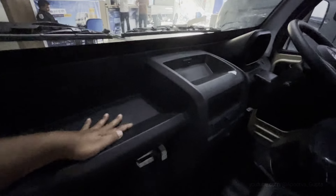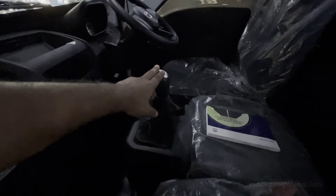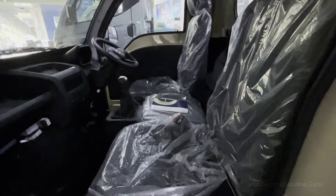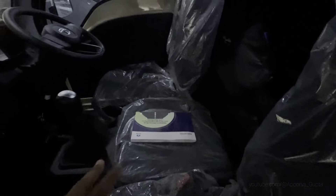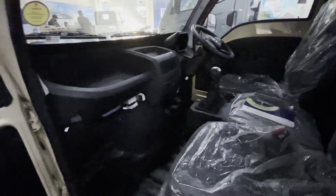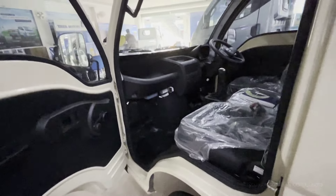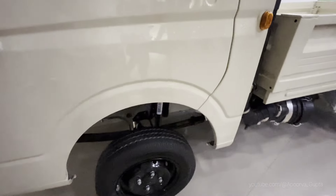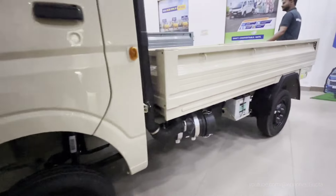There is no glove box, just a small space in front. You can have two USB ports and a 5-gear shifter plus 1 reverse. There is a handbrake. There are only two seats in the cabin — driver and co-driver. You get a full toolkit, a user manual, a grab handle, a spare tire, ventilated front brakes, and drum rear brakes.